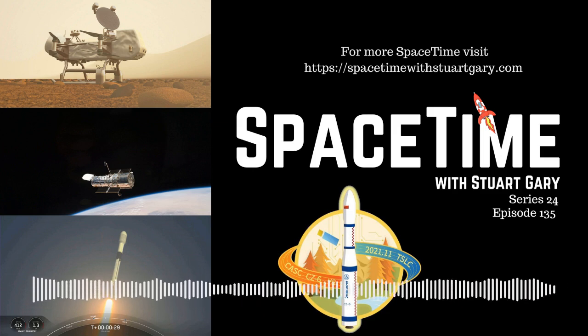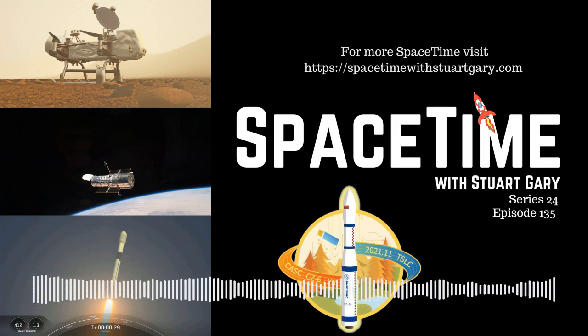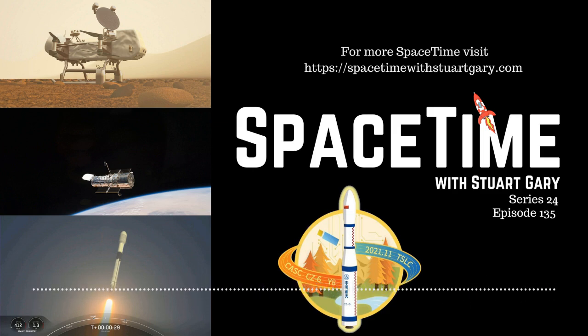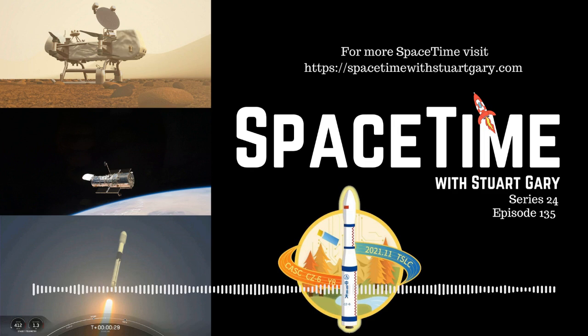SpaceX has launched another 53 Starlink satellites as it continues to expand its broadband internet constellation. The flight from Space Launch Complex 40 at the Cape Canaveral Space Force Base in Florida brings the total number of Starlink satellites now in orbit to 1,844. The Falcon 9 first stage successfully returned to Earth following the flight, landing on the drone ship Just Read the Instructions, which had been pre-positioned downrange in the North Atlantic Ocean. Each of the 260-kilogram spacecraft are equipped with KU, K-A and E-band phased array antennas. SpaceX plans to eventually have more than 30,000 of these satellites in operation, which is alarming astronomers who warn that the streaks and trains of satellites are seriously hampering crucial scientific research.